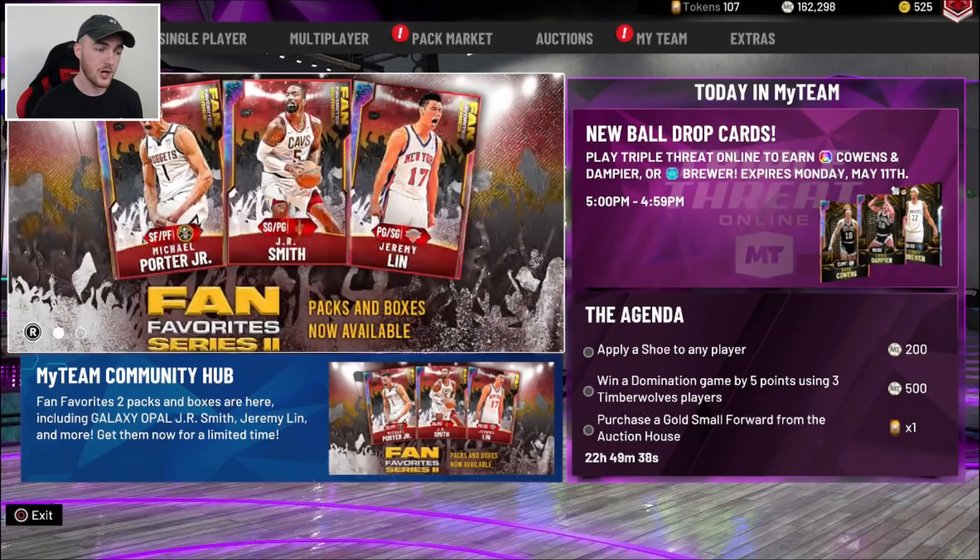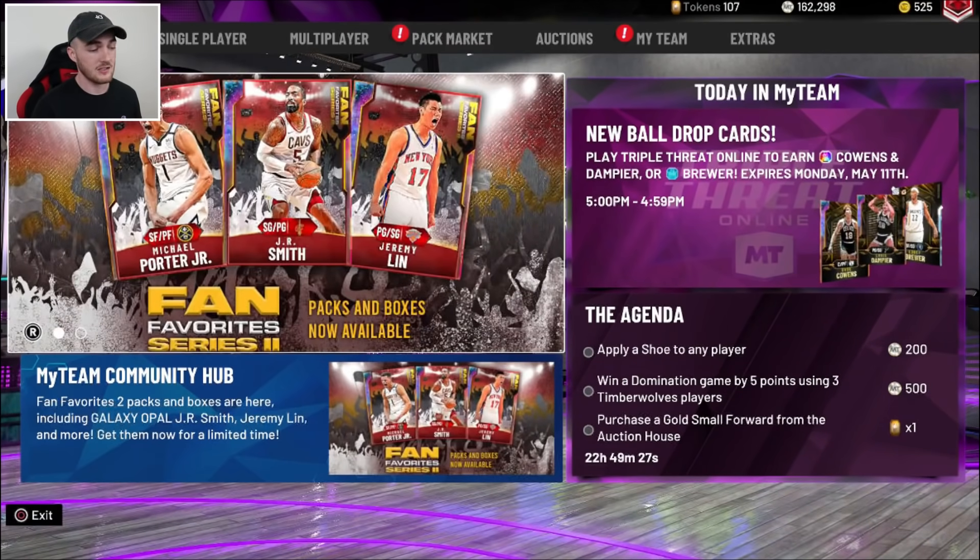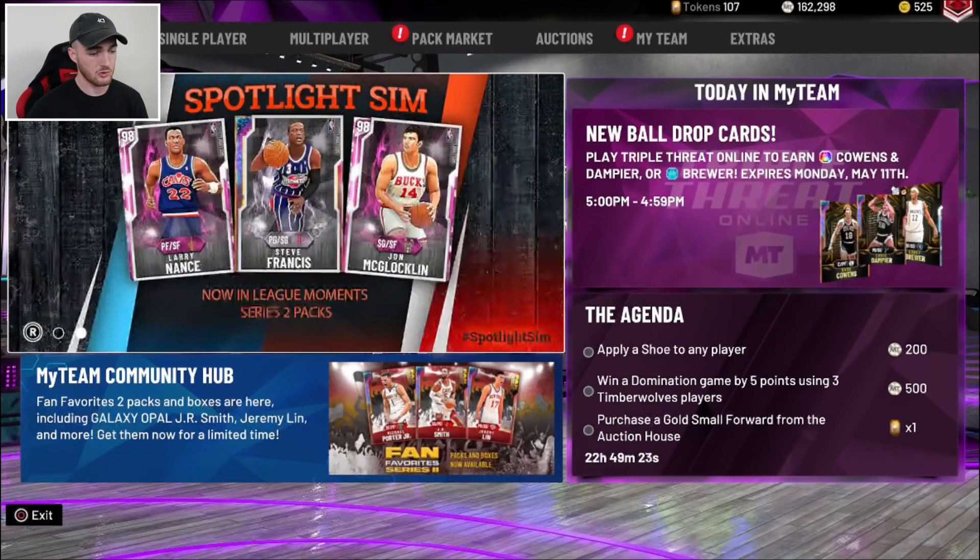It's really dope that they're doing that — allowing a content creator to be able to drop a Locker Code. I think that's awesome. That's the first bit of information I wanted to share with you guys, just letting you know that is going to be coming. That is confirmed. I will be posting a video on it, but Ambish will be streaming as well when he first releases the Locker Code.